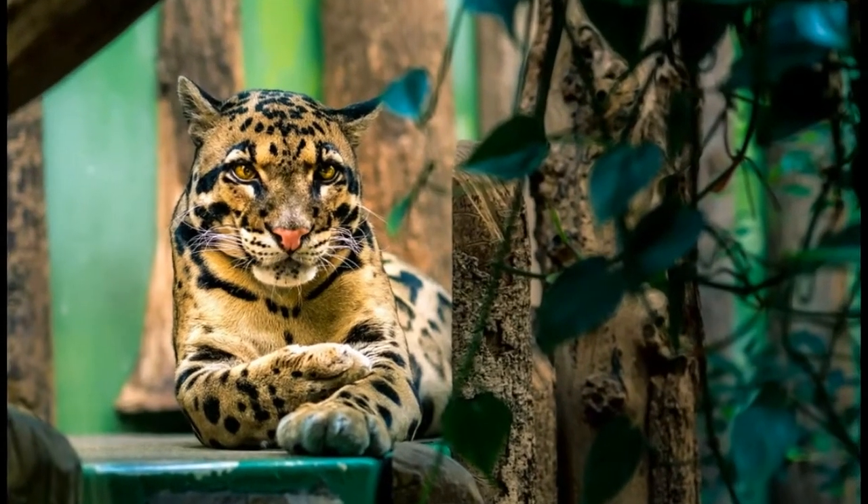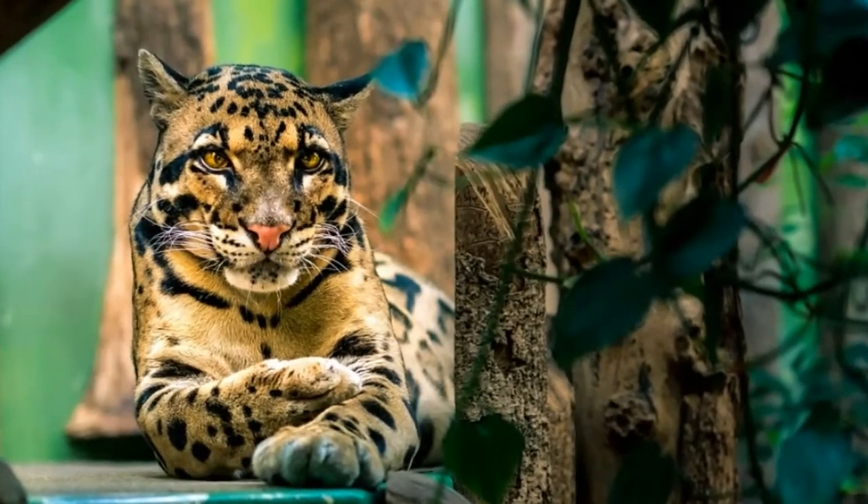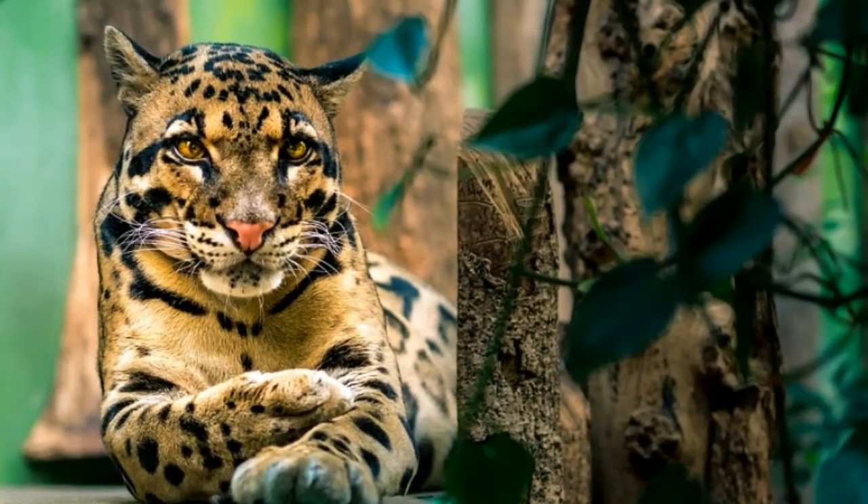Clouded leopard is named after its beautifully colored fur. Yellow, brown, or gray fur is covered with cloud-shaped dark brown spots that are outlined with black color. The color of the fur provides camouflage, and the clouded leopard easily blends into its surroundings.